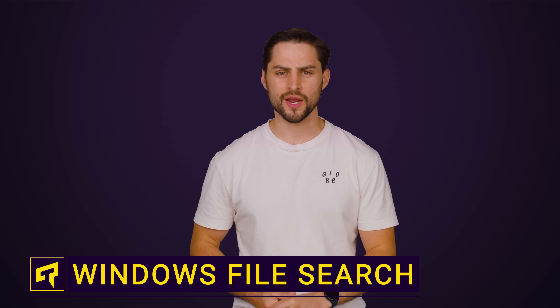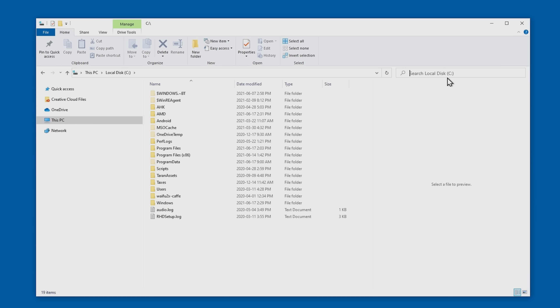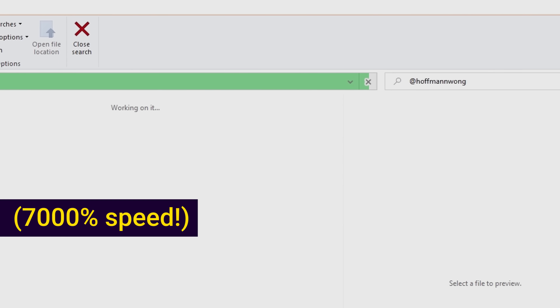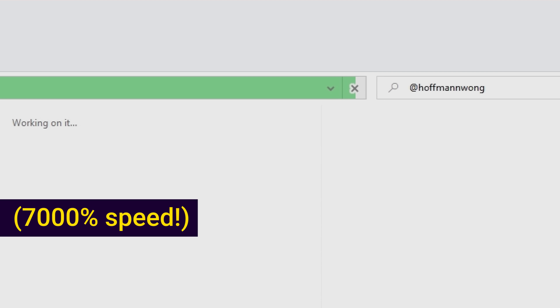You know what really ruptures my hot pocket? When even though you have a fast PC, you type in a search string in the file explorer, that progress bar inches toward the end, and then it just stops for enough time for you to just go and find the thing the old-fashioned way. So what gives?